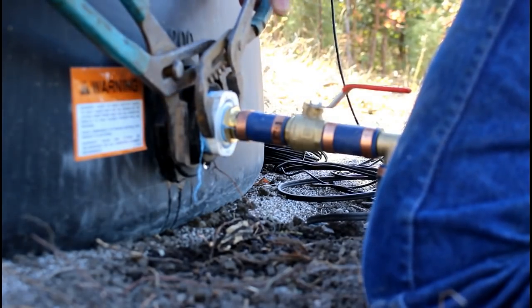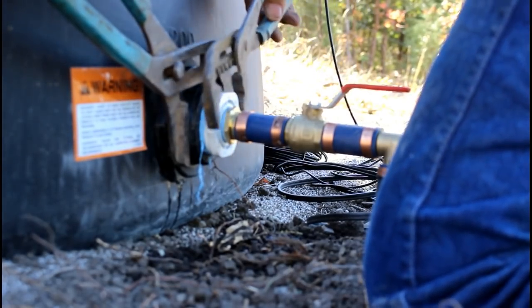Once a little bit of water weight began to accumulate in the tank, I had a small leak I had to fix.